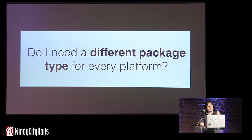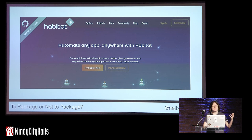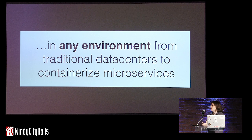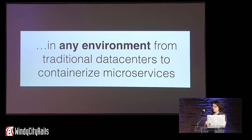The question this brings us to is: am I always going to need to generate a different package for each platform I want to support? Two years ago I would have said yes, but a lot changes in two years. That brings us to the final stage of our journey: packaging software in a way that it can run almost anywhere. To do this, we're going to use Habitat — a project I'm a core maintainer of at Chef. Habitat is a new technology to build, deploy, and manage applications in any environment, from your traditional data centers to your containerized microservices. With Habitat, we create one package that currently can run on any x86 Linux platform. We are working on making it run on any x86 Linux, any ARM Linux, and on Windows.